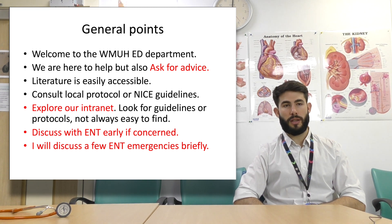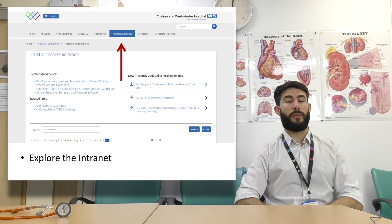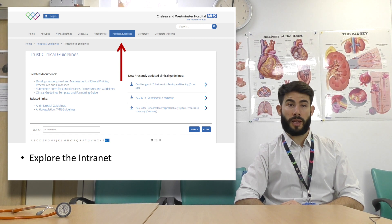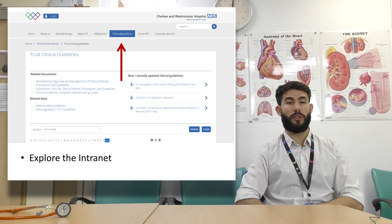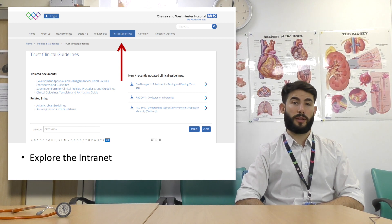For any ENT emergencies, discuss with ENT early if you have any concern — they're a nice team and will help you out. I'm going to discuss a few ENT emergencies briefly and hopefully this will help your management. On this slide I've highlighted exploring the intranet — this is the Chelsea Westminster Hospital Trust intranet and you can see a search bar in the top right-hand corner. Type in a topic there and you will find what you're looking for. There's also a section showing policies and guidelines, with the most common guidelines placed first.